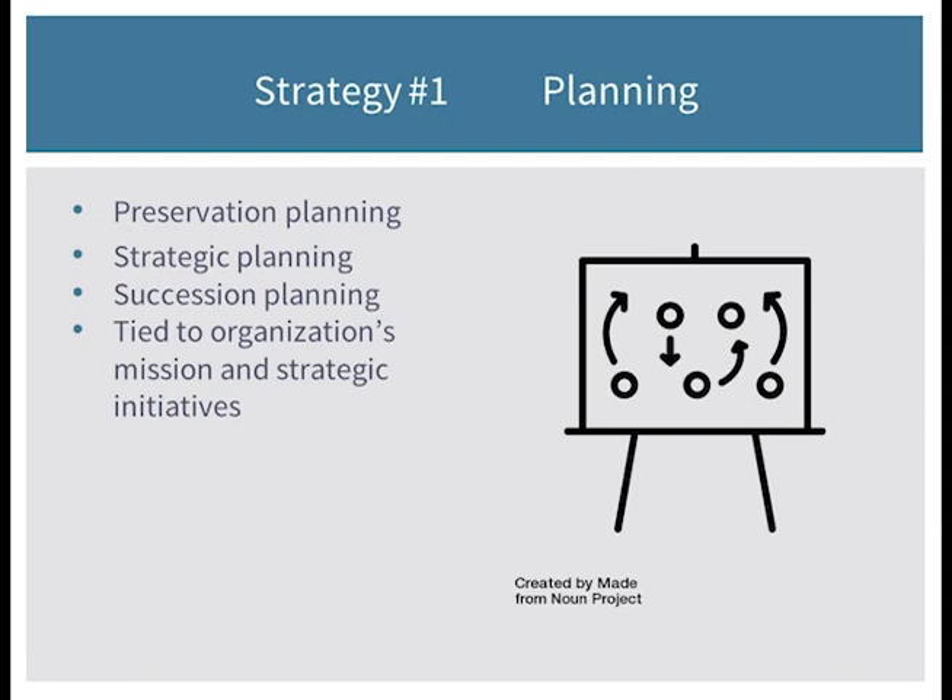We do preservation planning for both our analog and our digital collections — strategic planning, succession planning, and all of this should be tied into your organization's mission and strategic initiatives. If you're working within a structure like a university, they usually require you to connect the dots to the strategic plan. That can feel annoying in the moment, but it's good practice, because then it's not just somebody making up a plan — it's 'we should do these things because it's in our mission.' Make those connections to strengthen your ability to protect those collections.